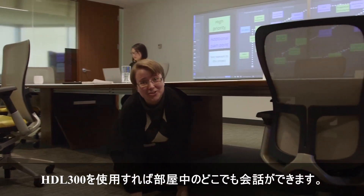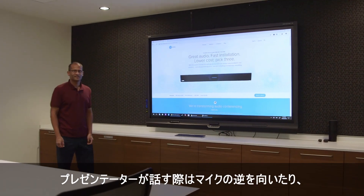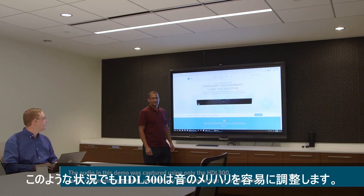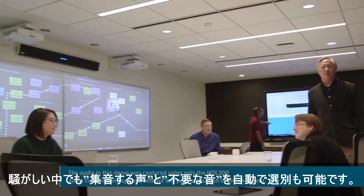Hi! When we say the HDL300 can hear you anywhere in the room, we mean it. Another difficult scenario is when someone is facing away from the system and talking into a reflective surface, like this display. But the HDL300 handles that with ease. The HDL300 even discerns between side conversations and the person addressing the group.